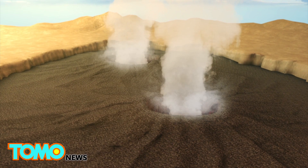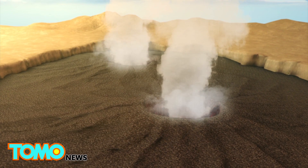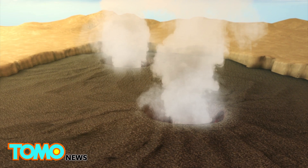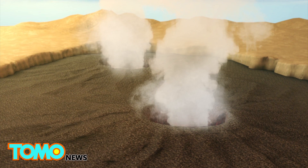Now, researchers from Oxford and Durham Universities have found a massive source of helium underground in the East African Rift Valley, a highly volcanically active area in Africa.